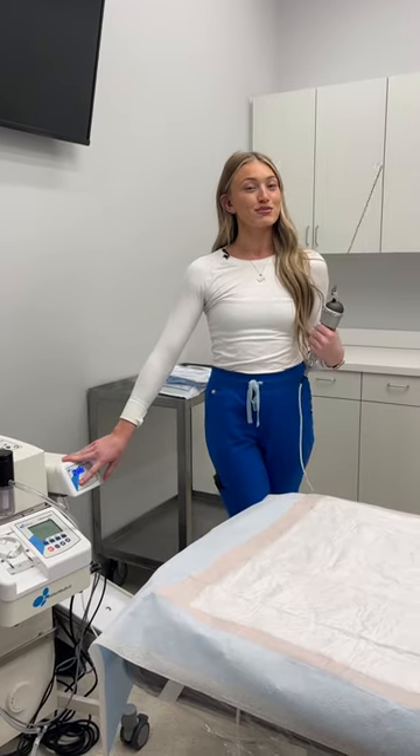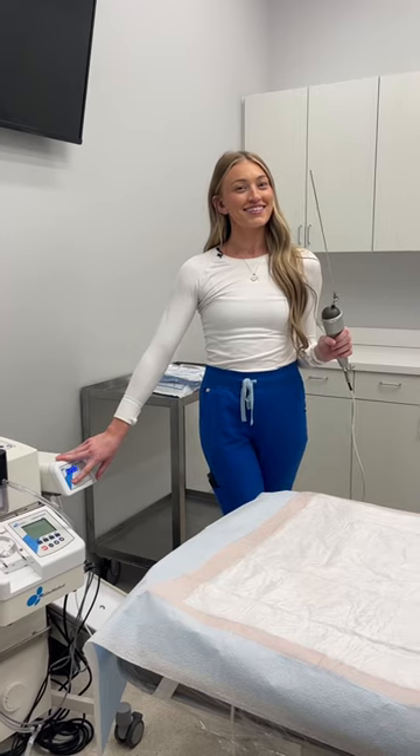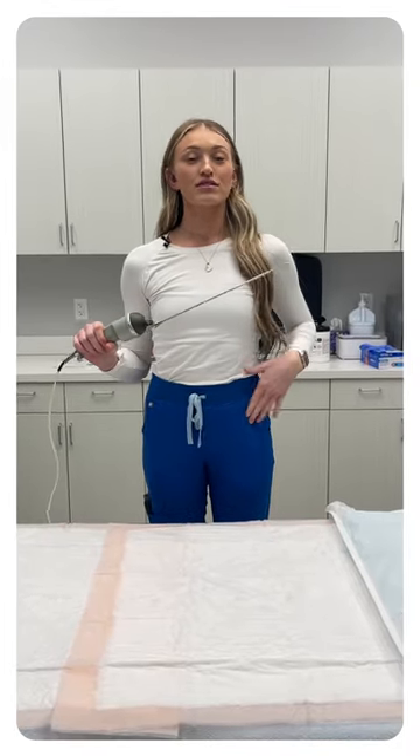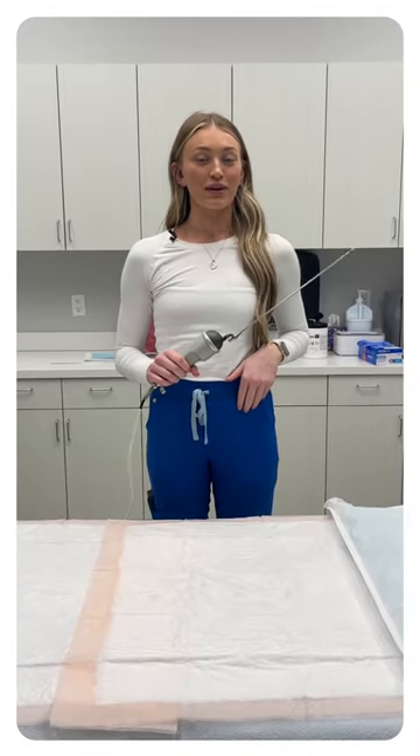We like to relate this to just a deep tissue massage — it's just a little massage gun. Once you're fully numbed up, our provider will then take a suction cannula and they will use this through the sites to take out the fat in the areas that you're wanting to treat.